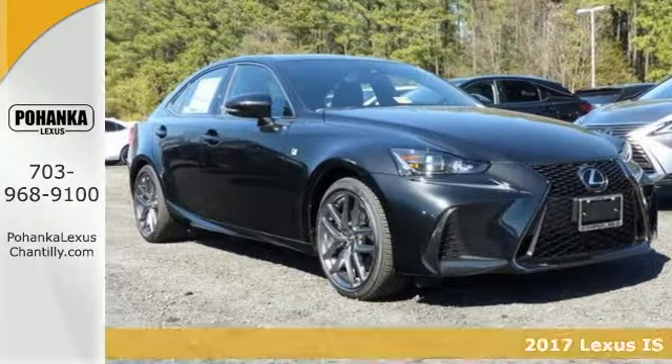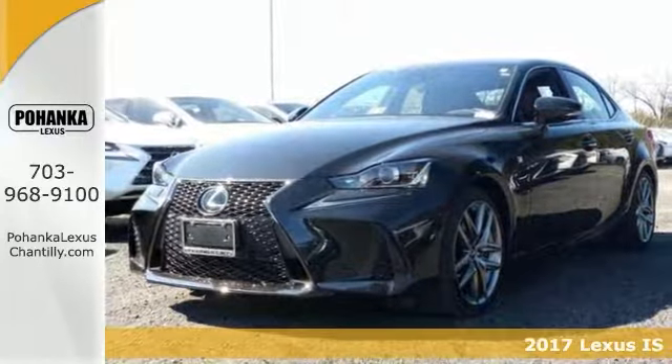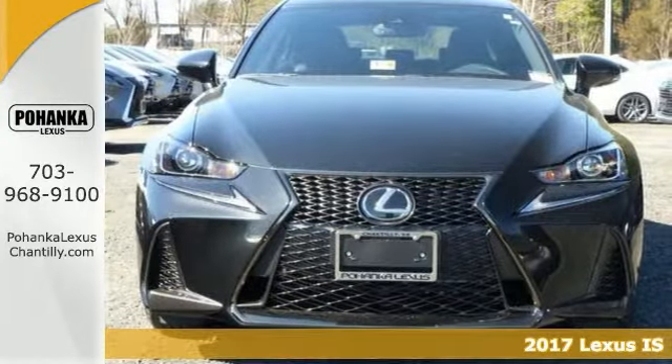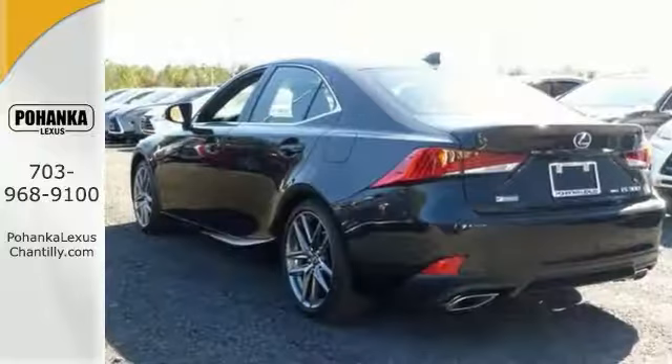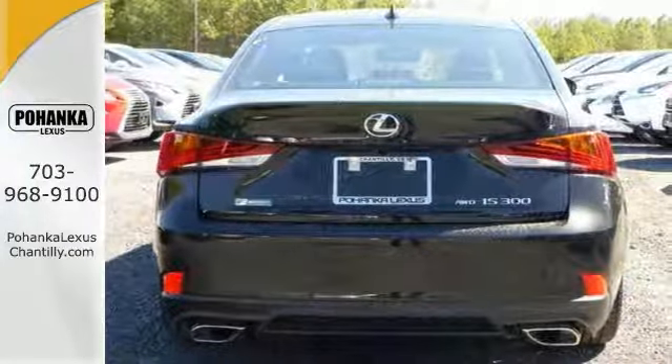Get behind the wheel of this stylish 2017 Lexus IS 300. It comes with creature comforts galore. It has heated seats, a premium sound system, Sirius XM satellite radio capability, and auto-dimming rear view mirror.